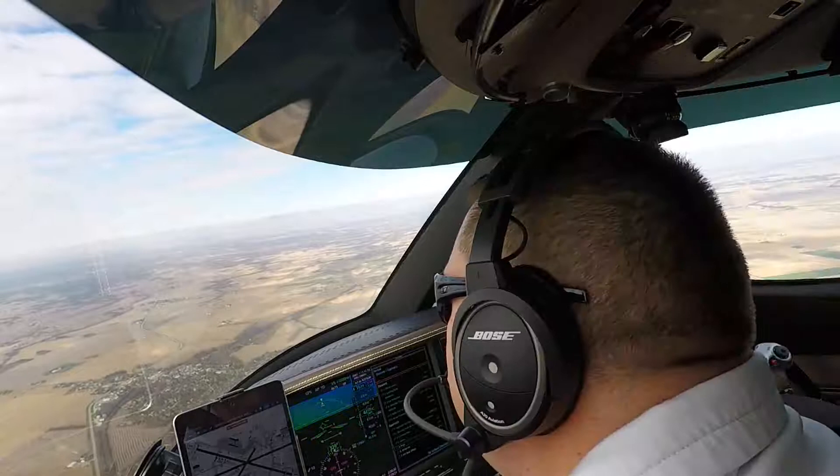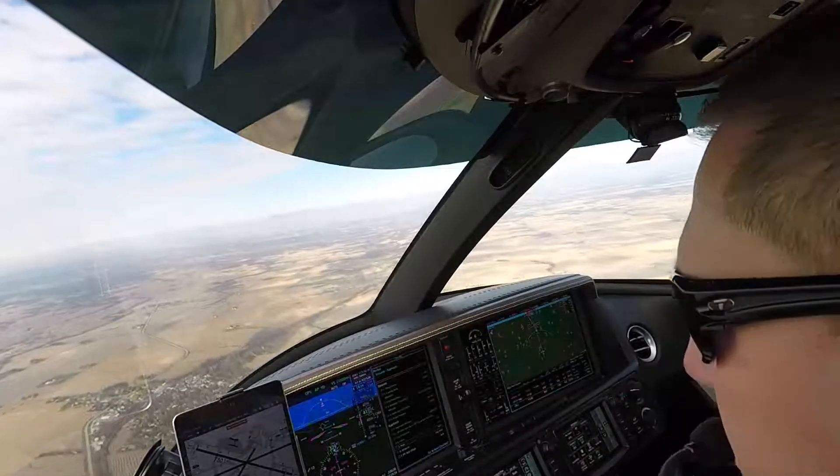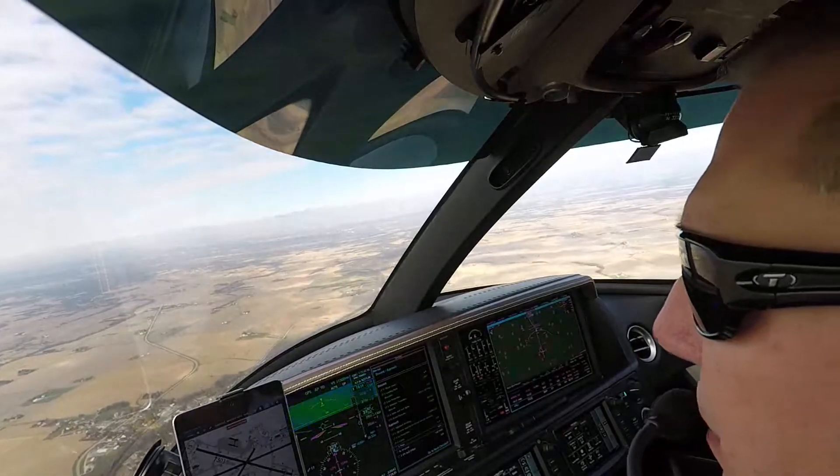Quad Cities Tower, this is Jet 37 Niner Juliet Mike, on the visual for 3-1. They have 37 Niner Juliet Mike. Quad Cities Tower, wind calm, Niner Juliet Mike, clear to land, Runway 31, clear to land. Niner Juliet Mike.